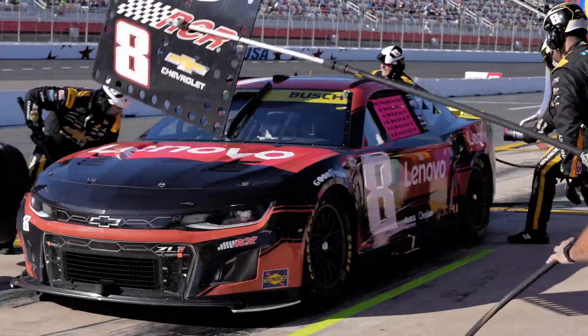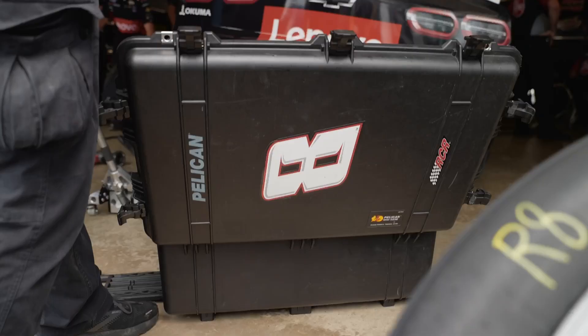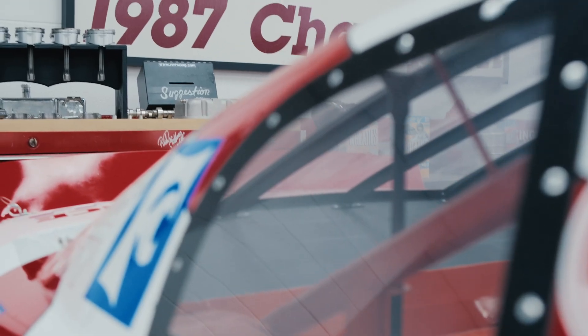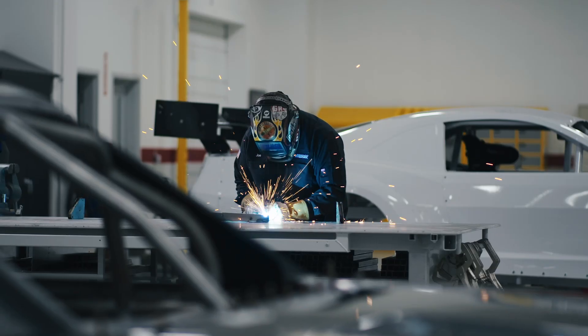We are Richard Childress Racing and we are a NASCAR team. We're one of the most successful teams in the history of the sport and we have been in business for 54 years. We produce our own chassis, we build our own cars, build our own engines.